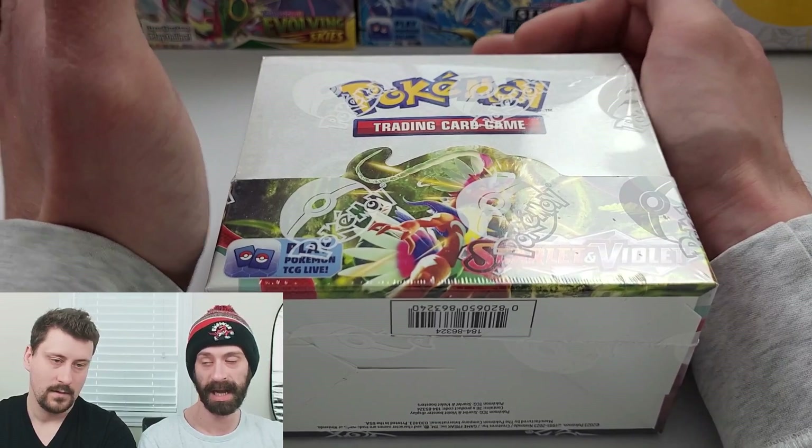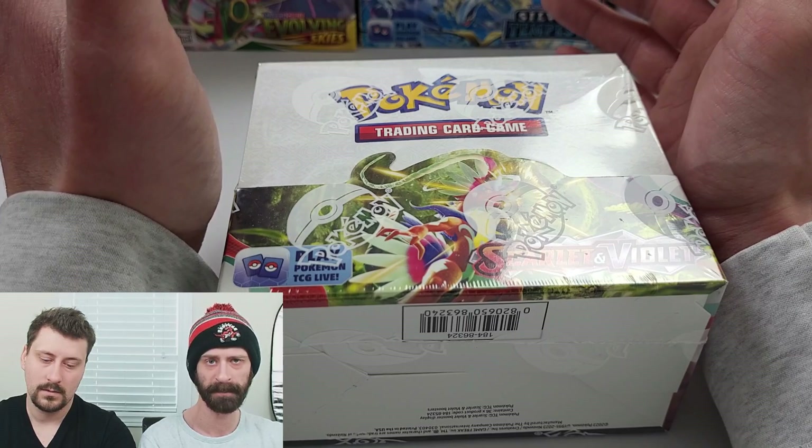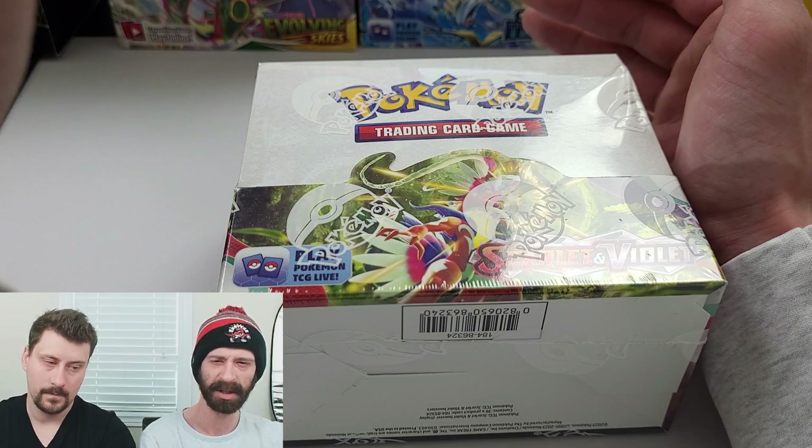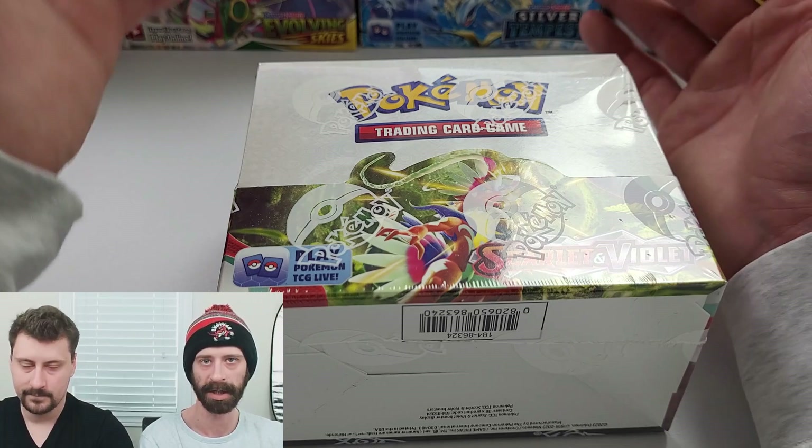There are some changes that happened to the Pokemon TCG with their products. Number one, ETBs have changed - that's Elite Trainer Box for those that don't know. I think they included more packs, and the price also increased to reflect the addition of the other packs. There might be one or two other goodies they threw in there, like the sleeves, the card dividers, stuff like that.